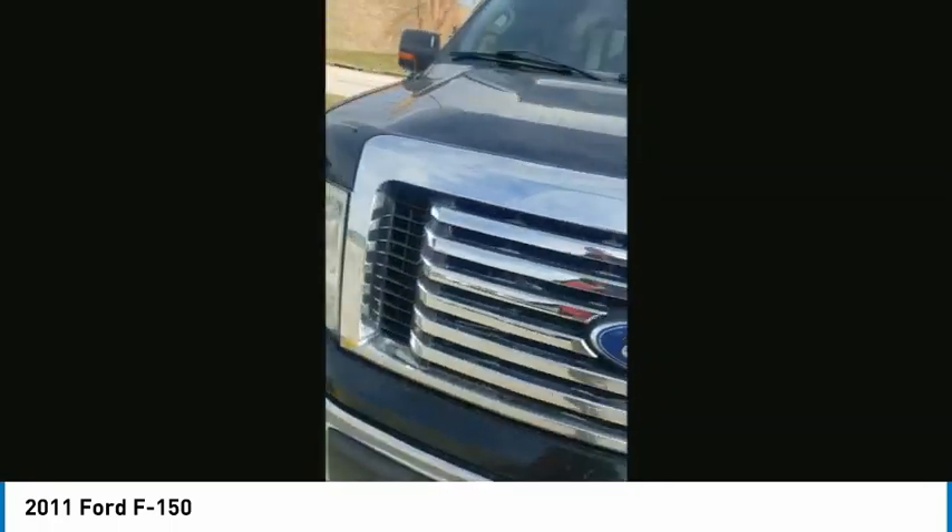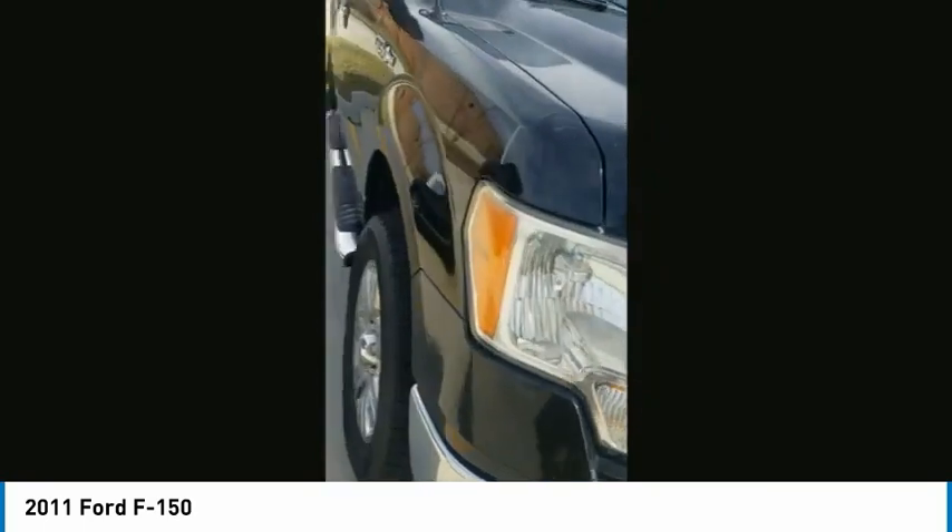Tires: front all season. Tires: rear all season. Four-wheel disc brakes. Rear-wheel drive. Fourth passenger door. Variable speed intermittent wipers.